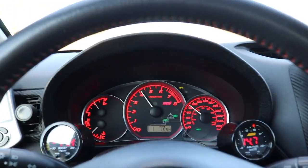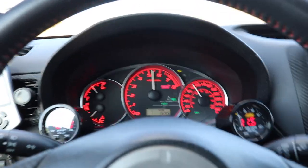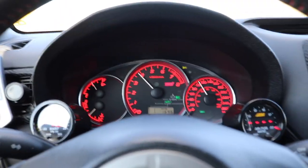It is so loud in this car with no interior. You can hear all the wastegate noises now.